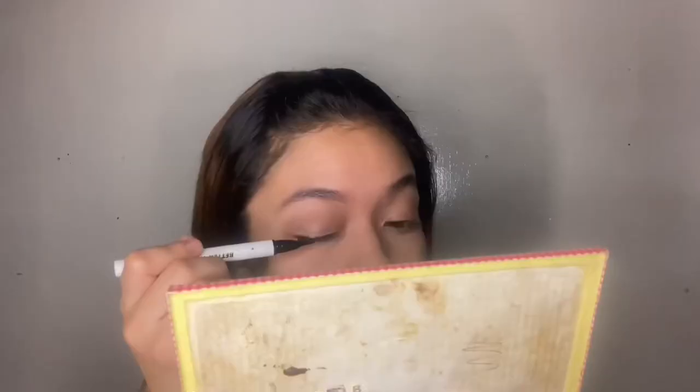For my eyeliner, I'm using the Caroline graphic pen, and this one is one of my holy grails. At first I didn't know how to put eyeliner on my eyes, but because of this product it's really simple. For my highlighter, I'm using the same palette again from Caroline and I just put it on my face.